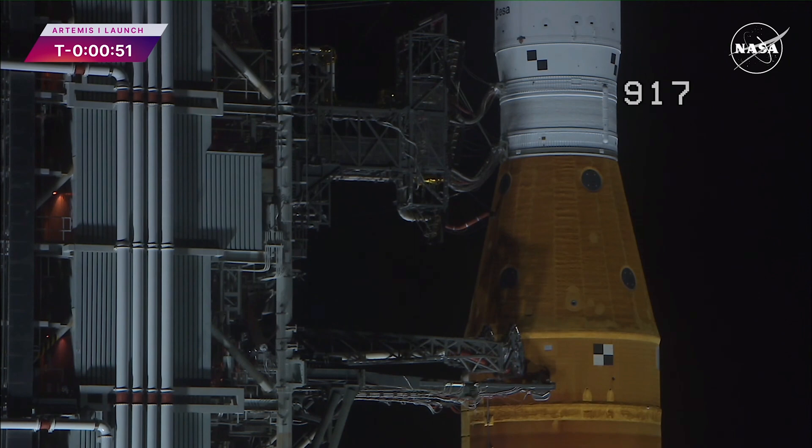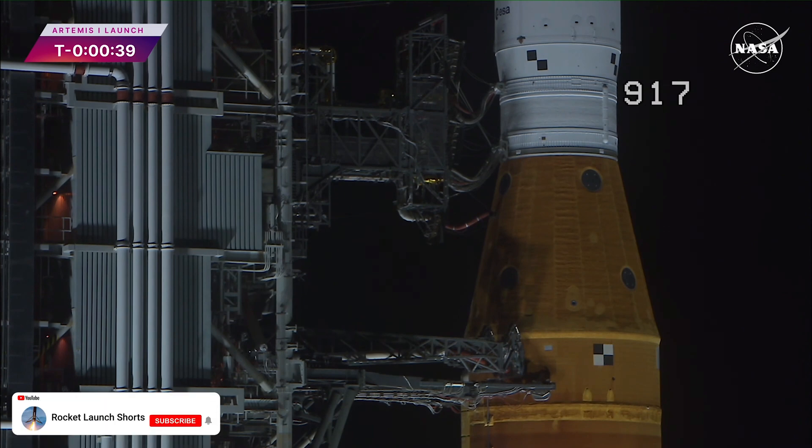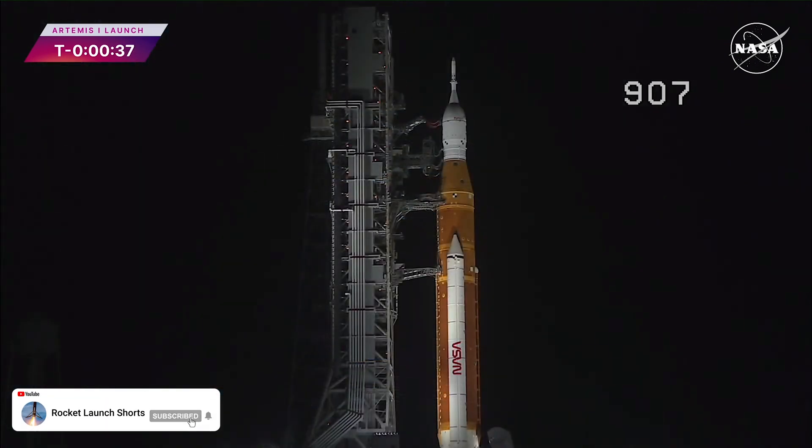T-minus 50 seconds and counting. Coming up at T-minus 33 seconds, the GLS will hand off control to the ALS — the autonomous launch sequencer onboard the rocket. It will take over command and control of the rocket.